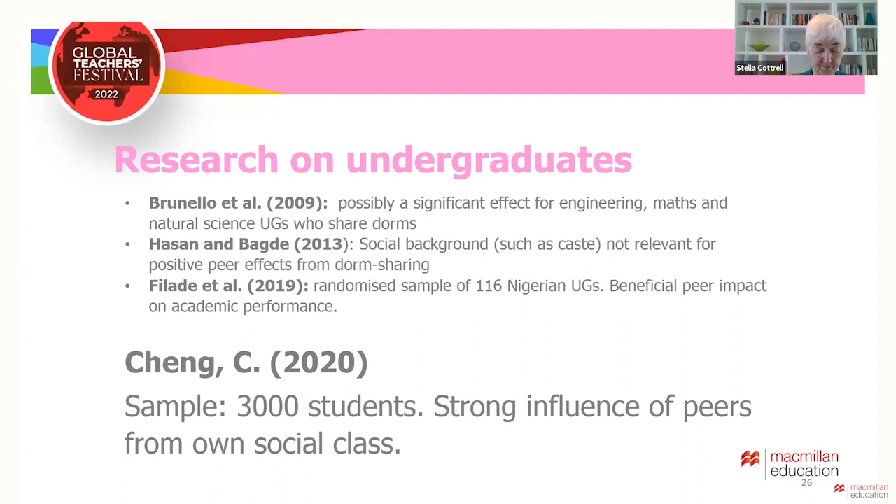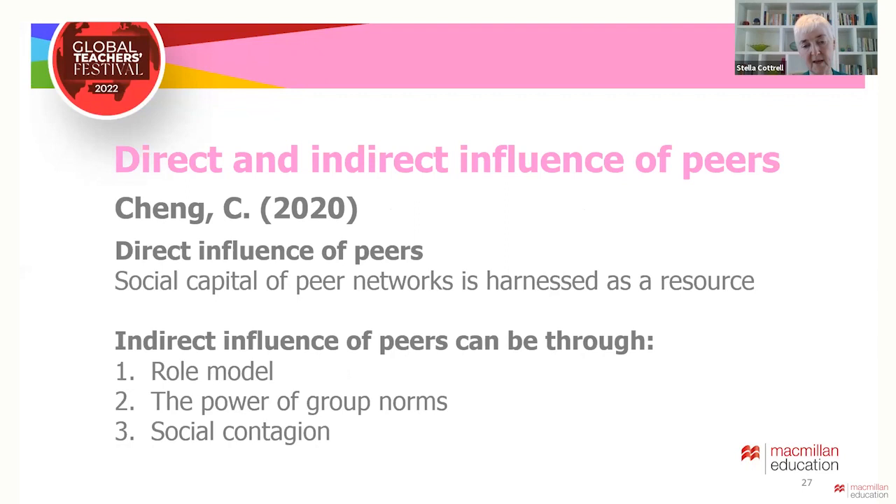Interestingly, Chung differentiated between direct and indirect peer influence. Direct influence involves making active use of peer networks as a study resource — sharing notes, revising together and generally mobilising support when needed. Indirect influence is more about a group adopting each other's values, habits and behaviors. Chung identified three main ways this occurs: students change their attitudes, motivation and choices from regarding a peer as a role model or possibly as competition.